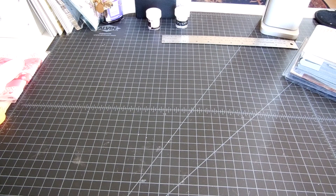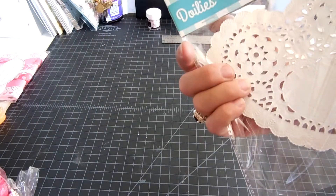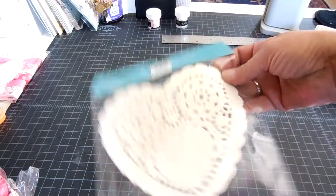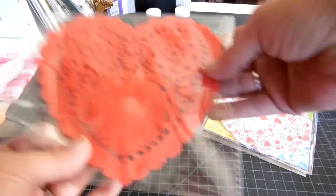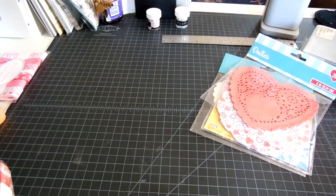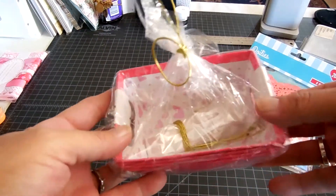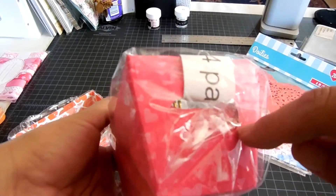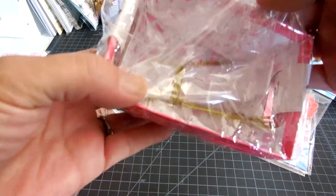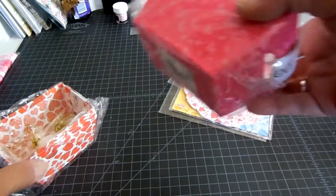And then I went to the $0.99 Only Store and just picked up a few things. Some white heart doilies — there's 20 in here, they're 6 inches. I thought those were super cute, and the red ones too. And then I got these little ones — I got two of them actually. They have little candles on the side, and inside they come with a bag and little twist ties. So I thought those were cute.